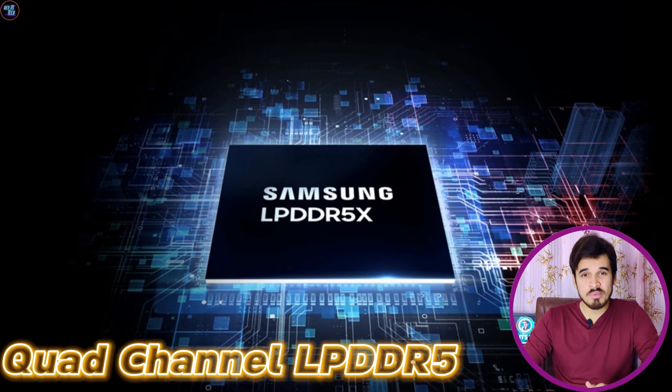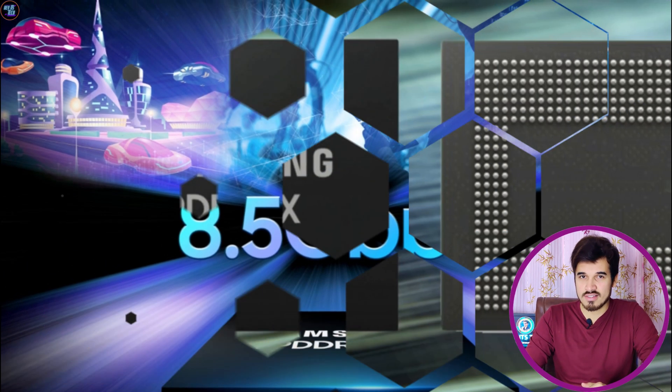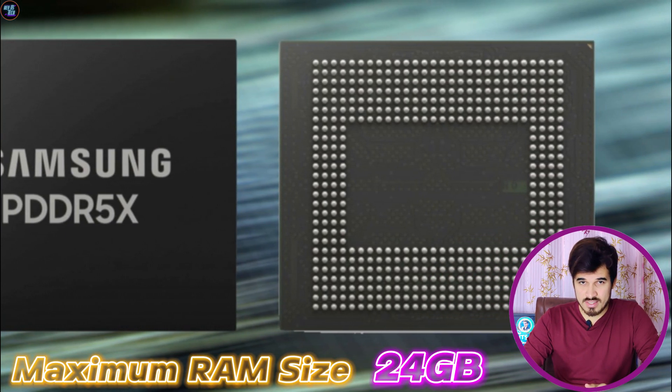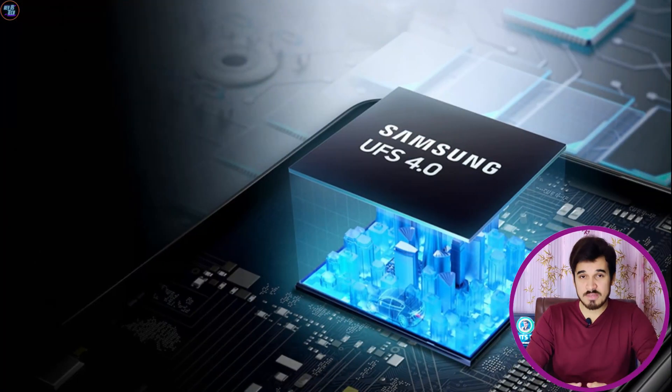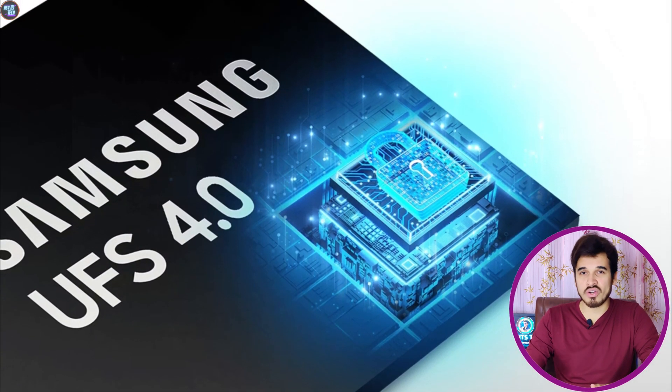The Exynos 2400 RAM is based on quad-channel LPDDR5X with a memory frequency of 4200MHz, and this chipset can support a maximum RAM of up to 24GB. Talking about storage, this chipset supports UFS 4.0 storage technology for faster read and write speeds.